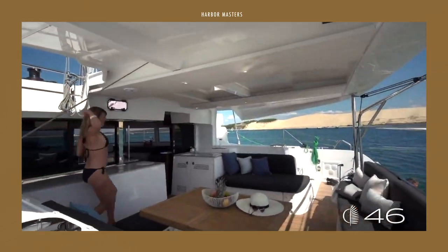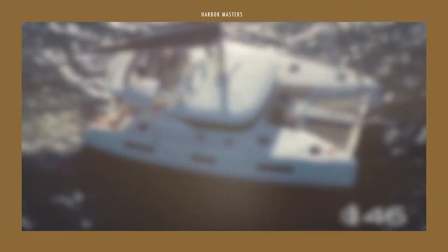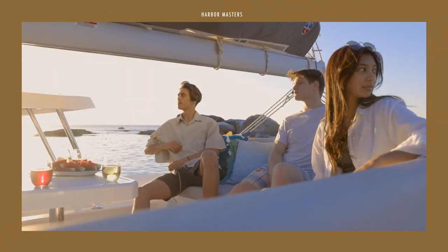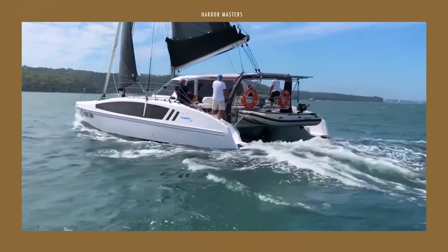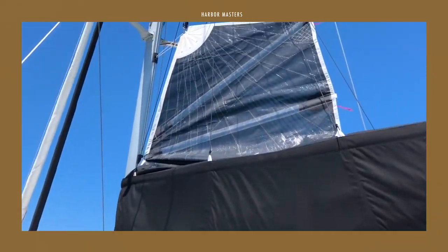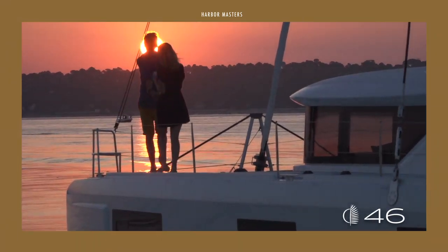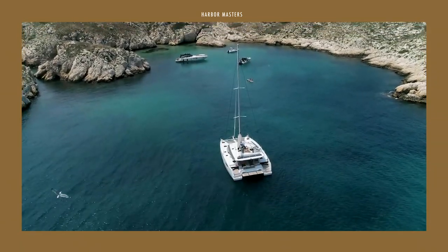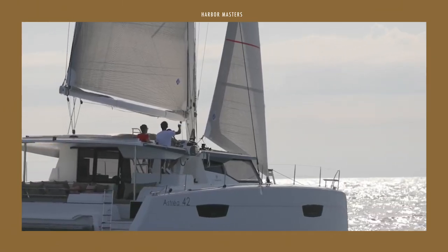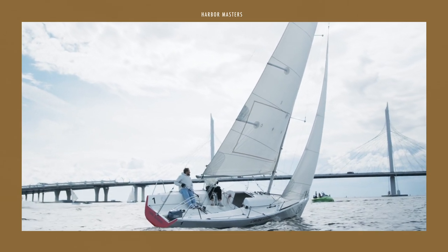What do you think of my list of the top multi-hull sailing yachts around $500,000? Did I miss anything you'd like to add? Which one is your favorite? If you enjoyed this video, give it a thumbs up and leave a comment below. Don't forget to check out my channel and subscribe if you want more great boating content. I'll be uploading a few more lists in the coming weeks — until then, thank you for watching and smooth sailing.